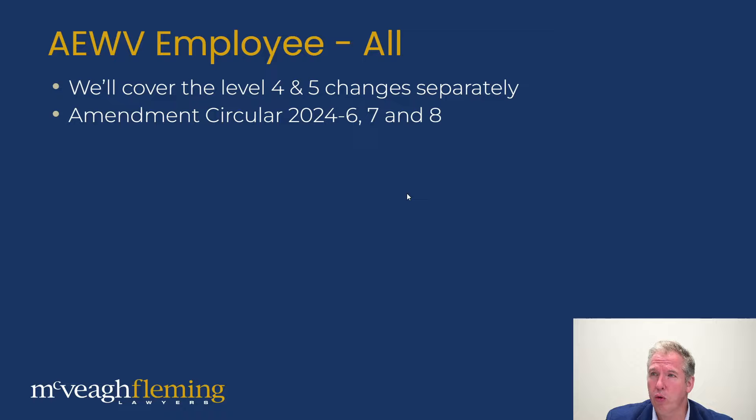These changes came through as amendment circulars 2024/6, 7, and 8. We will link to these below. The amendment circulars are actually already reflected in the operational manual — immigration has been very good recently at making these changes available almost instantly. So you can see right now what the current rules are. If you go to any particular page on the operational manual, look at the bottom and you'll be able to see historical versions of that page, showing the changes made and the dates those changes were made. It's handy to see how things have evolved over the last few months.